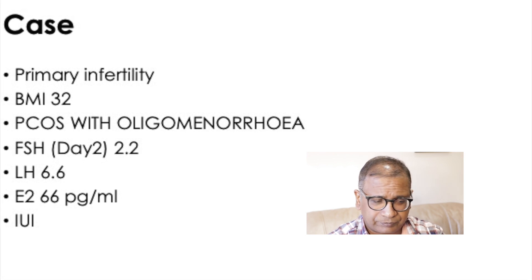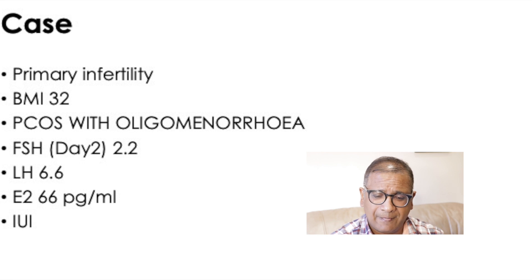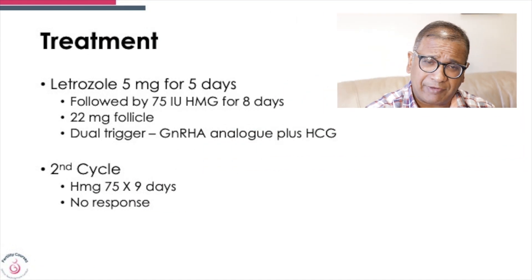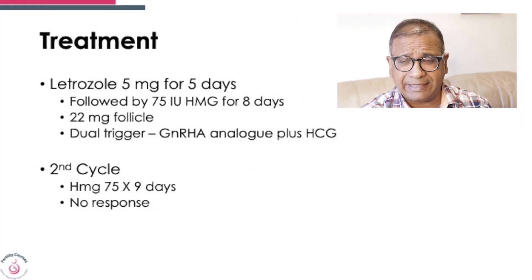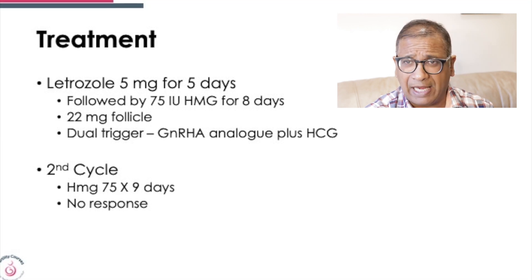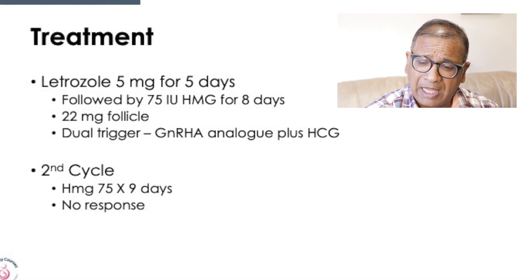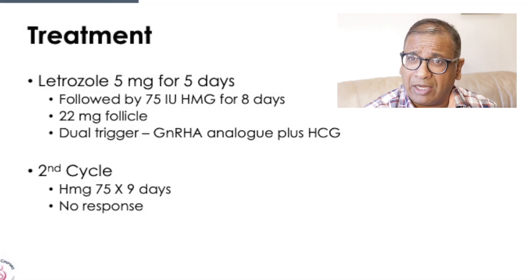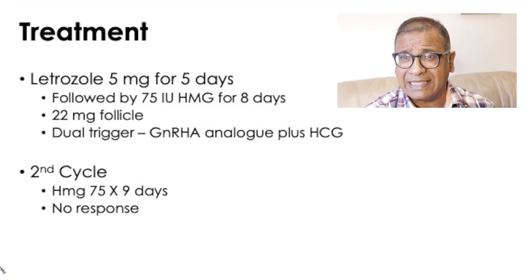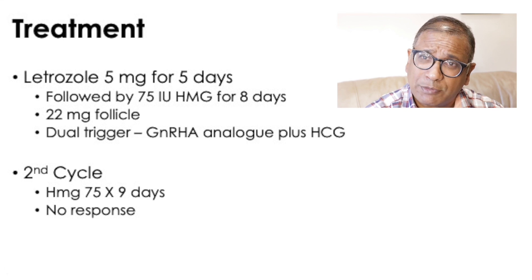She was planned for IUI. In the first cycle, 5 mg of letrozole was given for 5 days, followed by 75 IU of HMG for 8 days. A 22 mm follicle was seen. This was triggered by a dual trigger of an analogue and HCG. A lot of people have started using the dual trigger in IUI, though we don't have the evidence yet — its evidence in IVF seems to be much better.